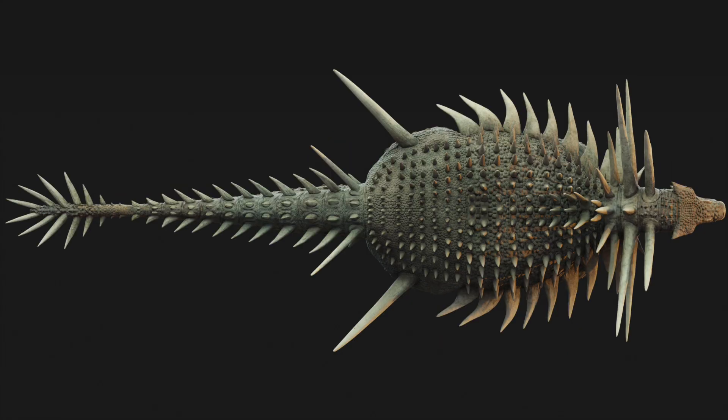It is one of the weirdest dinosaurs that we've ever discovered. Some of these spikes look like nothing else that we've seen in ankylosaurs before.